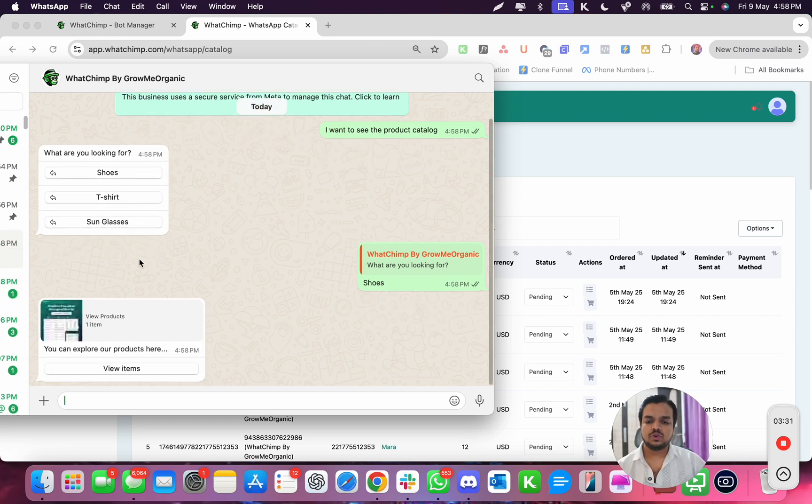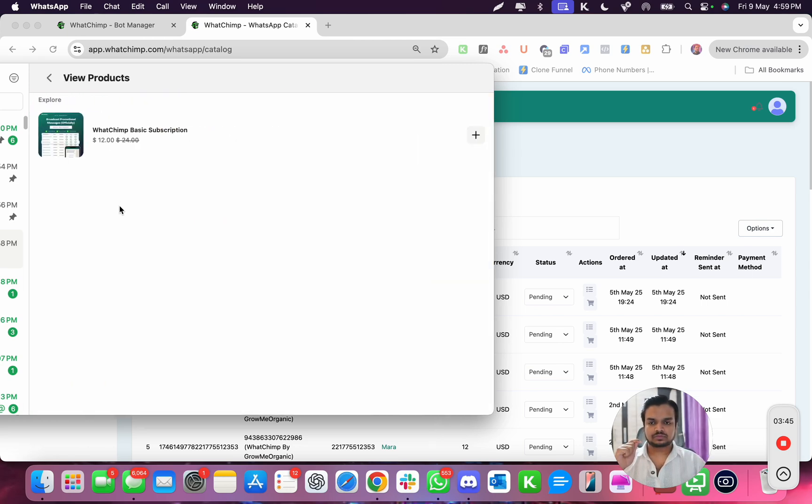The moment we click on shoes, we get a catalog. Inside this catalog I've added only one product — you can see it says 'one item.' All I have to do is click on the item and it shows all the products. Here the single product is the WhatChimp Basic Subscription starting at $12 per month. You can sell physical products, services, or whatever you want — showcase anything inside the product catalog.